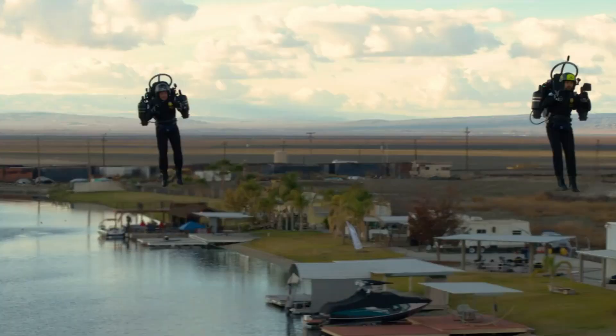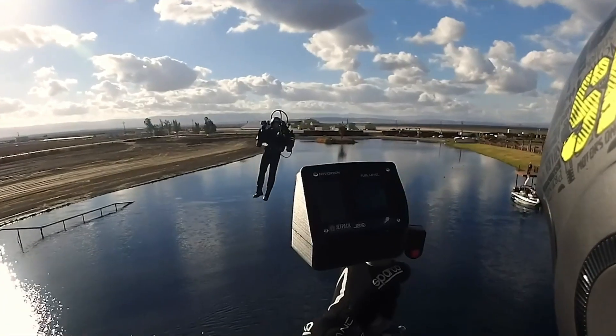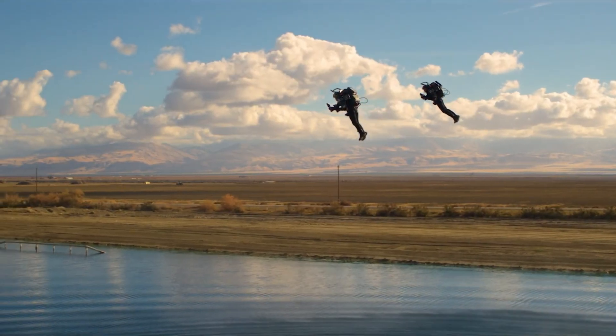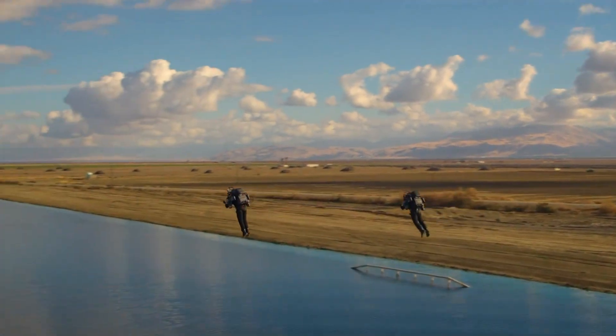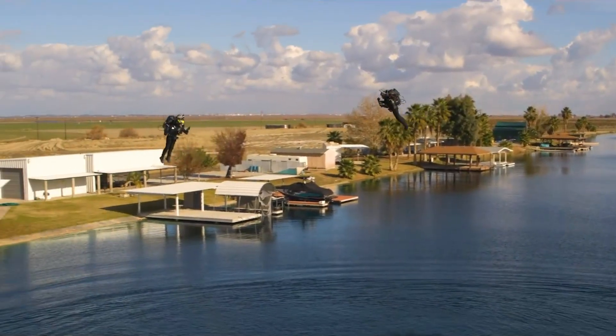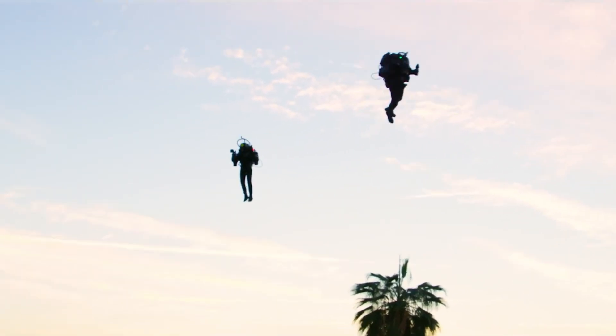Its sophisticated avionics system delivers real-time data on engine performance, fuel levels, and calibration, giving pilots full control throughout the flight. The six-engine configuration not only provides impressive lift but also boosts safety — if one engine fails, the remaining engines keep the jetpack airborne, ensuring a secure and thrilling flight experience.